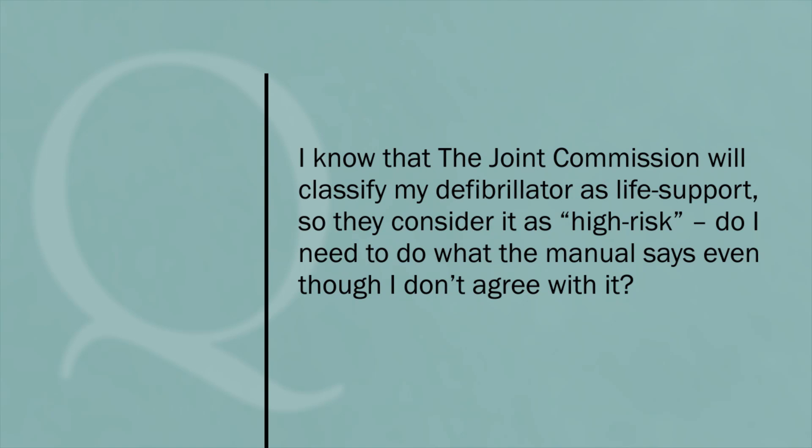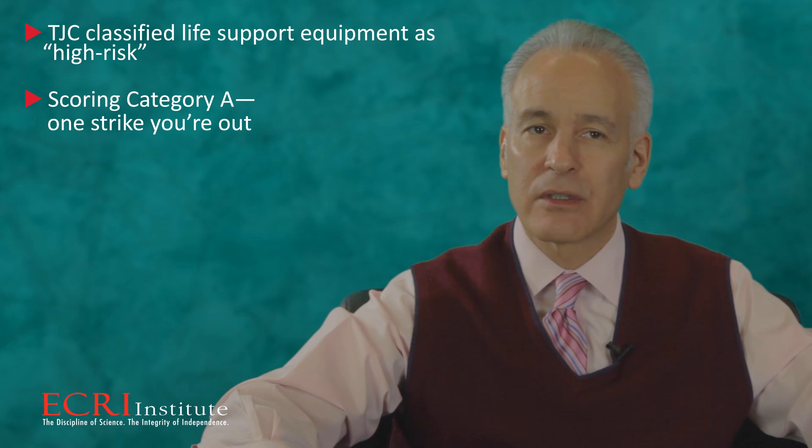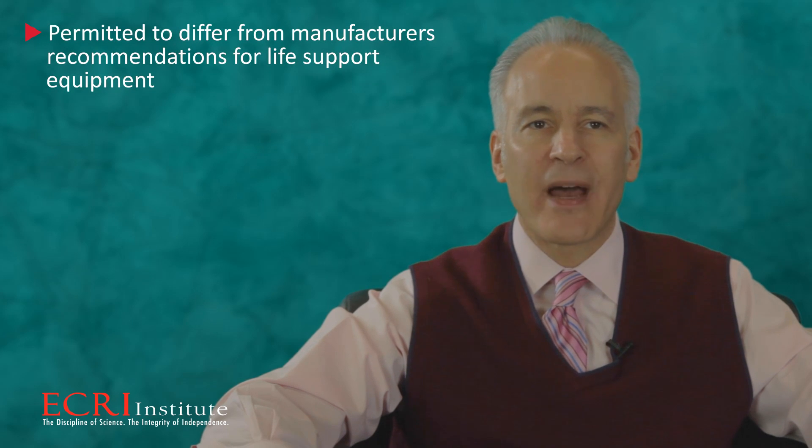I know that the Joint Commission will classify my defibrillator as life support, so they consider it as high risk. Do I need to do what the manual says even though I don't agree with it? You're right — the Joint Commission classifies life support equipment, like defibrillators, as high risk. That means they will apply scoring category A, which means one strike and you're out. The next concept is: can this equipment be on the Alternative Equipment Maintenance Program? The answer is yes. You are permitted to differ from the manufacturer's recommendations for life support equipment if you can do so safely. A clinical engineer or biomedical equipment technician would be considered qualified to make that determination.